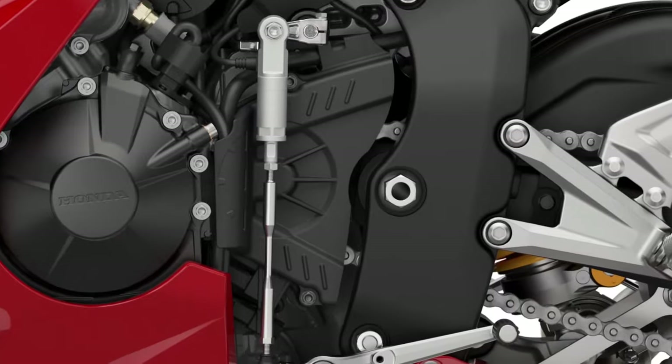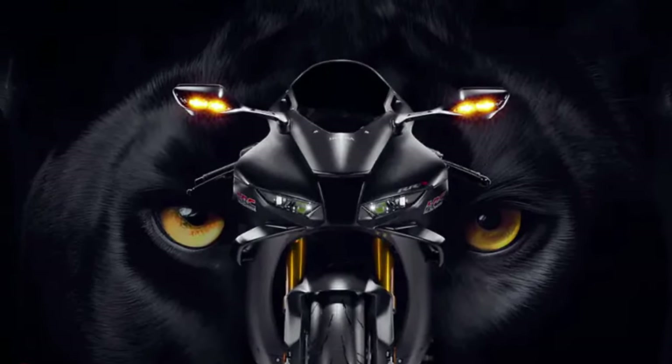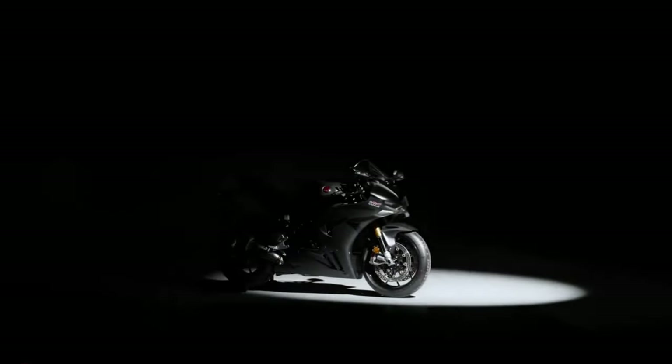High-performance Brembo brakes provide exceptional stopping power and control. They're designed to withstand intense track use while offering precise modulation for confident braking in various scenarios.